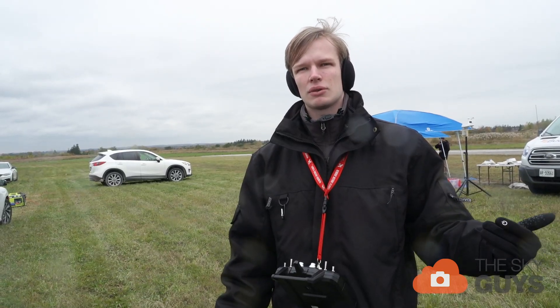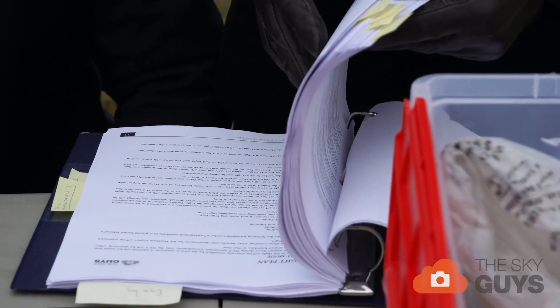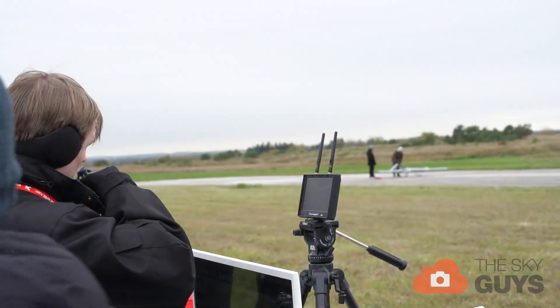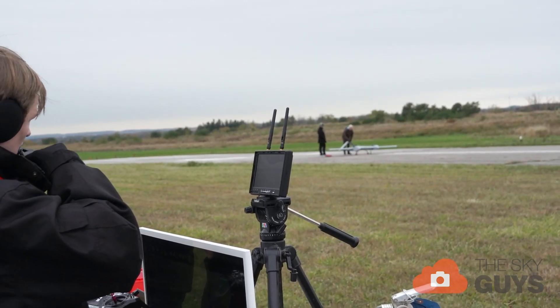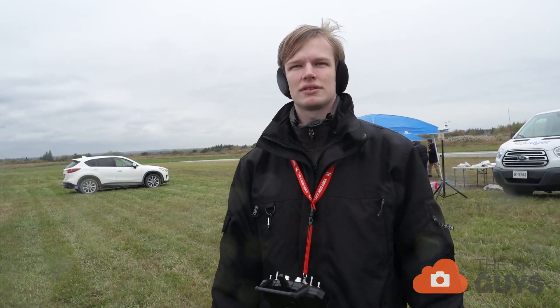The next test on the runway after that — sometimes it's called a flea hop, sometimes it's just a lifting-the-nose test — will get it up to a speed where there's enough authority to lift the nose, get it just on the main wheels, and then put the nose back down. And then after that, the first full flight.